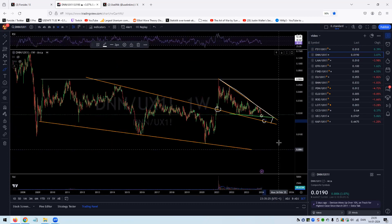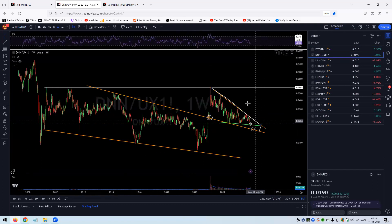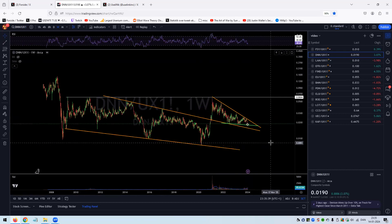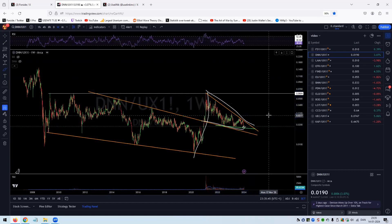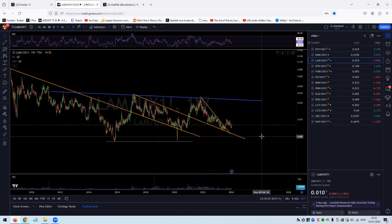It could also be that we're having one more move lower before we break out, and that should be the last move low before the breakout. The miner itself also looks really good. If this were just a stock chart, I would be very intrigued by this setup. Denison against the commodity itself looks like it really wants to make a statement and go higher — and this is on the weekly, so it doesn't happen overnight.